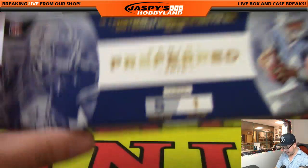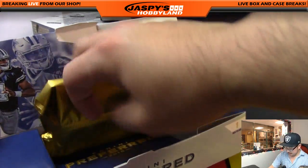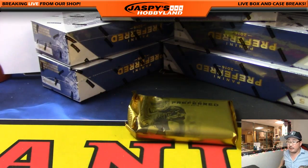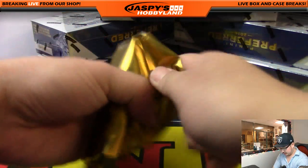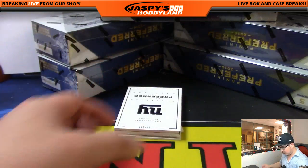So as you know, one pack per box, five cards per pack — very nice hits that have been popping out of here. Let me grab a blank card; I like to use the blank cards to slow-play some of the hits. Good luck everybody, Pick Your Team number five from jaspyshobbyland.com. I've seen some nice stuff pop out of here, so let's see what we got today.